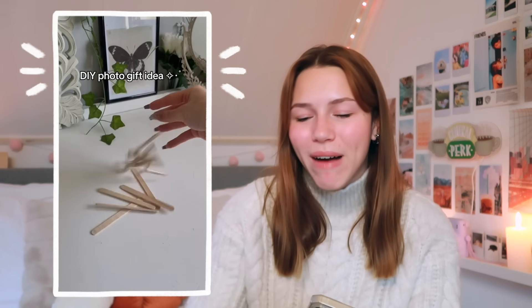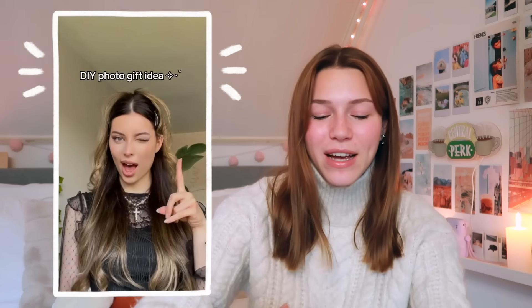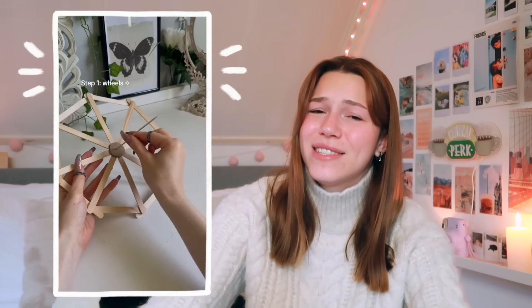Okay, this next one might cost you a little bit more effort but it is so worth it. You do need a printer and a bunch of those ice stick things, but look at the end result — it just looks so good. If someone would give this to me I would cry. This person is also so creative. I've shown you many of her DIYs before and they're all good, and I just love this so much.